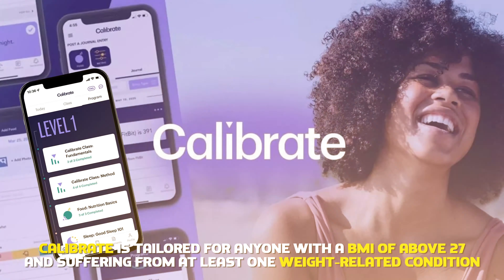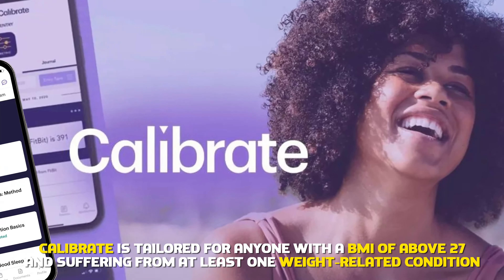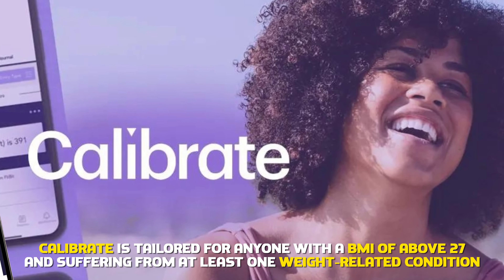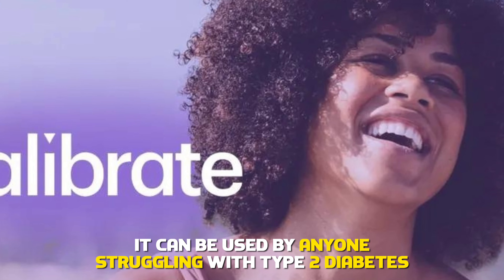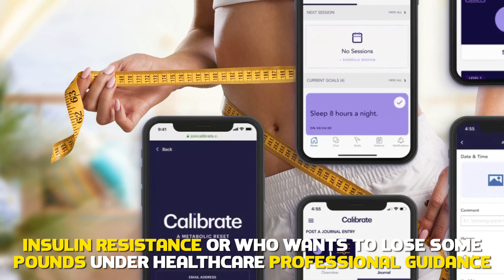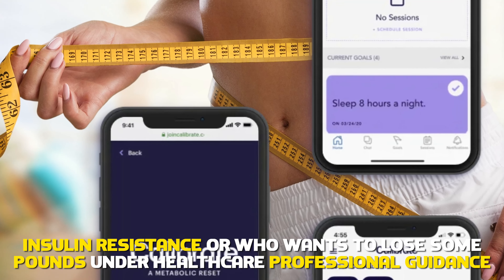Regarding BMI range, Calibrate is tailored for anyone with a BMI of above 27 and suffering from at least one weight-related condition. It can be used by anyone struggling with type 2 diabetes, insulin resistance, or who wants to lose some pounds under healthcare professional guidance.